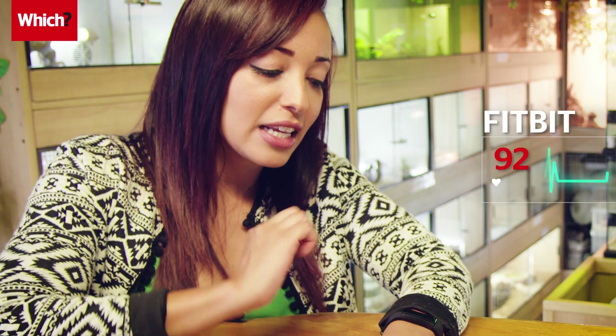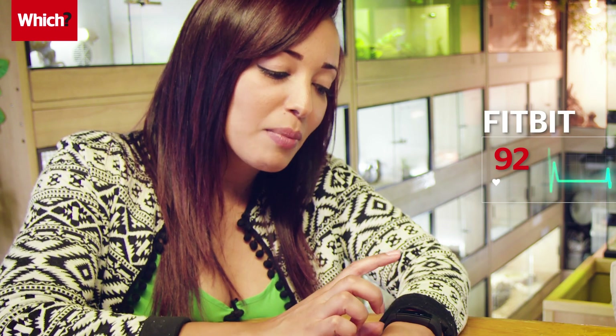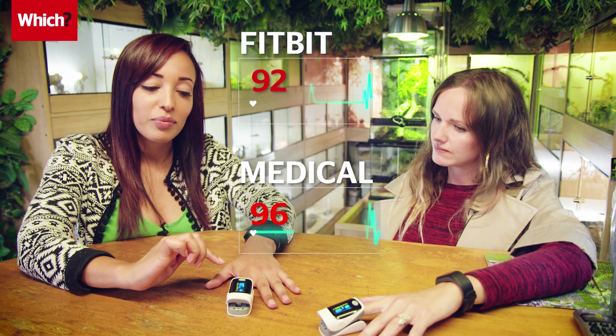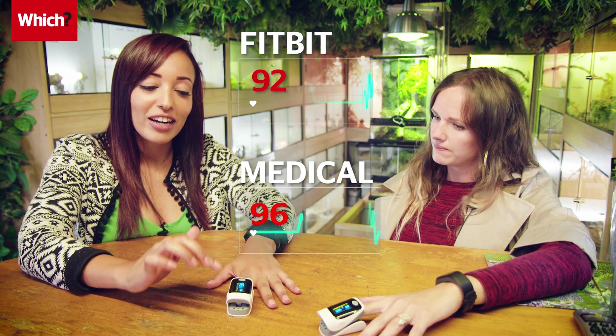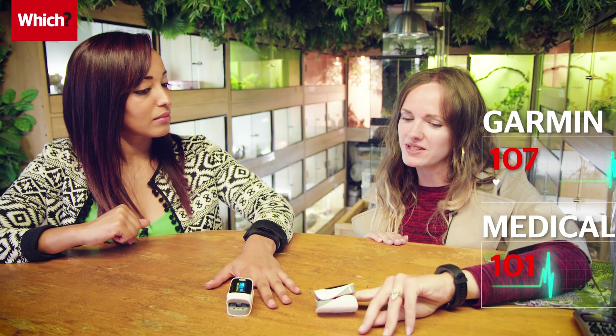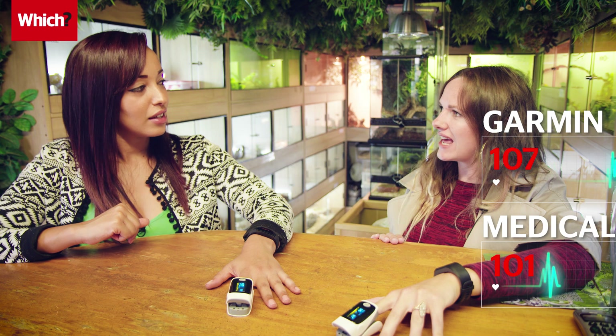With my Fitbit it currently says 92 beats per minute and the medical pulse meter is saying 96. My Garmin is saying 107 and my medical tracker is saying 101. Let's see how we get on with the first challenge — Paul, do join us with the baby owl.